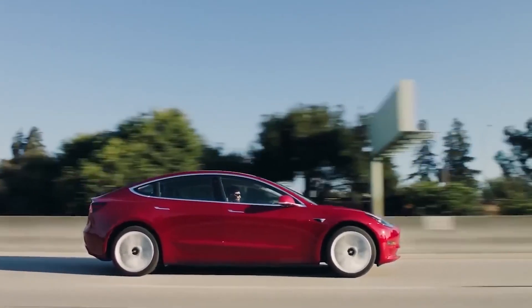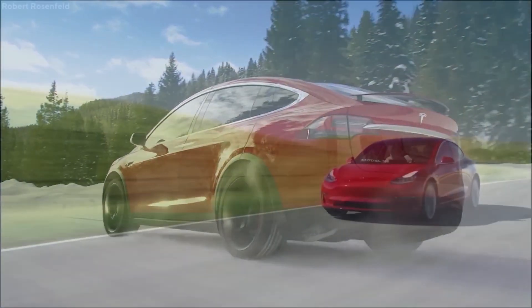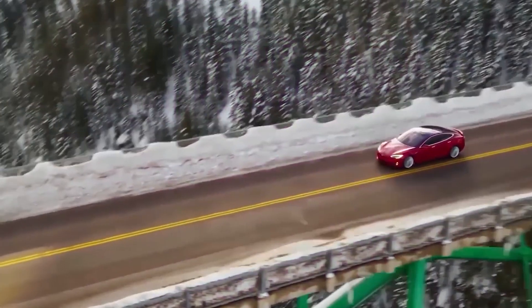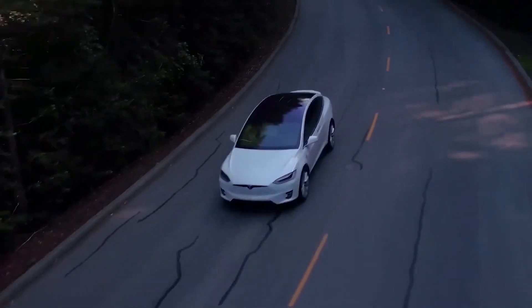Tesla has always maintained that it would keep improving its Autopilot and Full Self-Driving hardware. But existing owners who purchased vehicles with the promise that self-driving will be enabled through software updates are worried that Tesla might find it needs a new sensor suite to fulfill that promise.